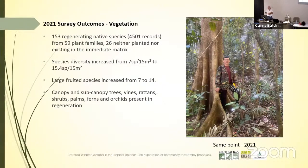In 2021, 20 years after the previous survey, we went back and resampled those same transects. This time we picked up 153 species as opposed to 115 previously, and detected 59 families instead of 48 — again around 25 to 26 came from forests well outside the corridor. Large-fruited species increased from 7 to 14. The regeneration contained all life forms, from orchids through to canopy and sub-canopy trees, vines, shrubs, ferns, and you can see it's beginning to show a nice degree of complexity.